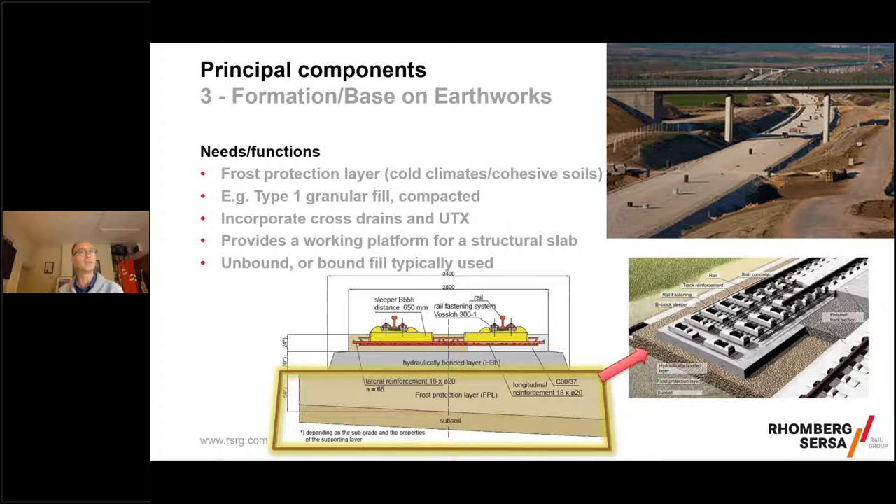Some customers have strong preferences for what to build on top; others want to know what fits best or is cheapest. These days it's often driven by what can be built the fastest, so there is a trend away from in-situ track forms. The base layer fulfils a number of functions: if you're on soils it might be a frost protection layer, something like a type-one fill, incorporating drainage under-track crossings, and it may be a bound fill depending on the circumstance.